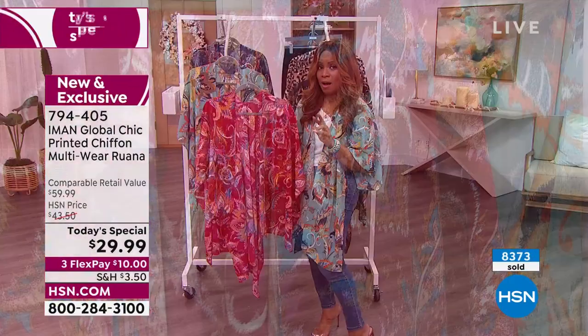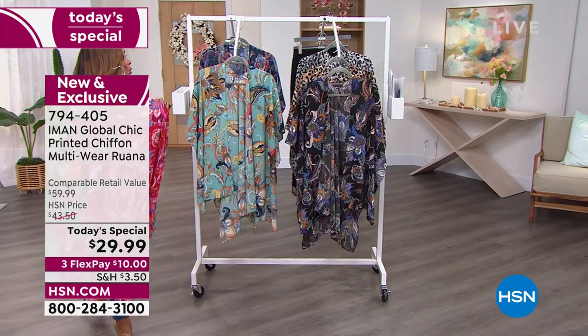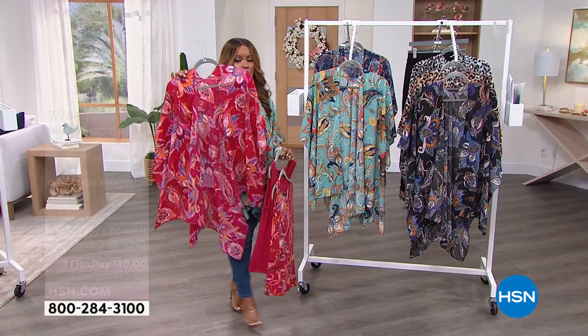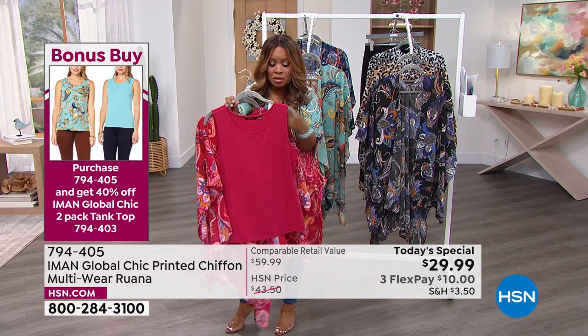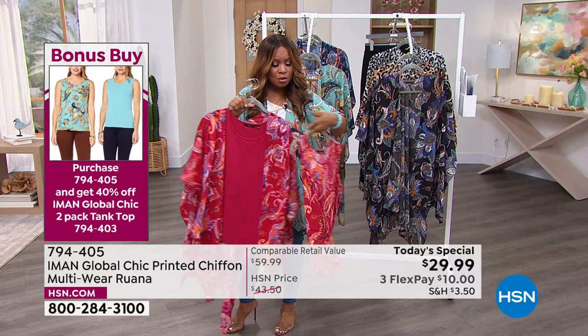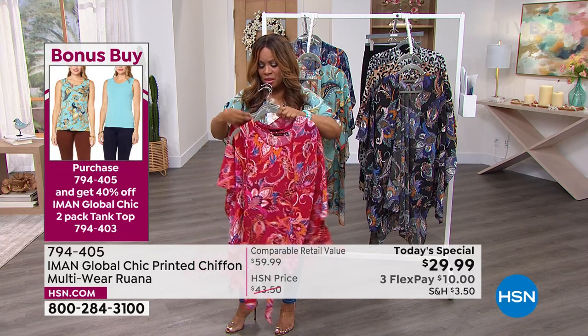Don't forget to add the two-pack of tank tops. Once you add the tank tops to your order you'll get 40% off when you buy the today's special, and the tank tops will come out to $23.25. You'll get the solid and the print both. I love how Iman is doing print on print — you look beautiful with the print on print. I love this value collectively.